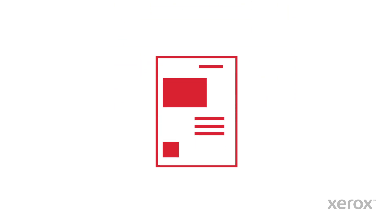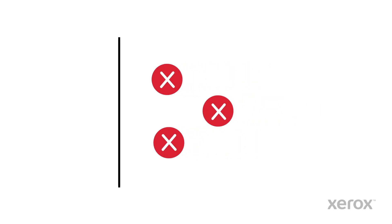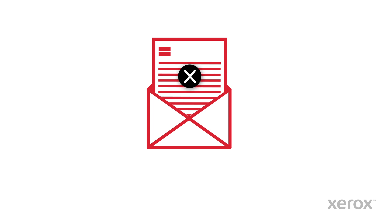So that important agreement will never get reviewed and signed. That invoice never makes it to accounting to get paid, and that correspondence is never answered.